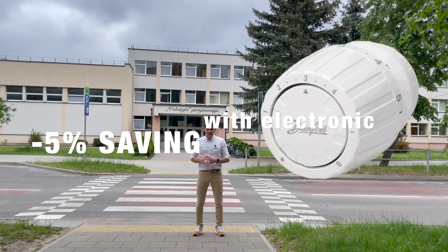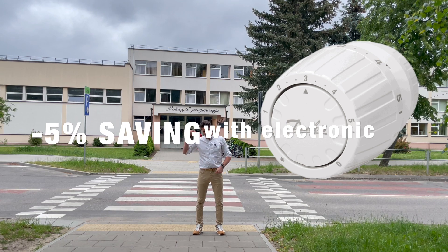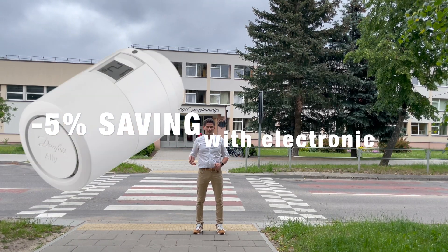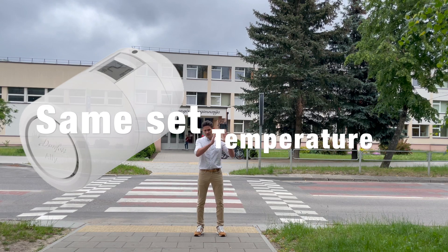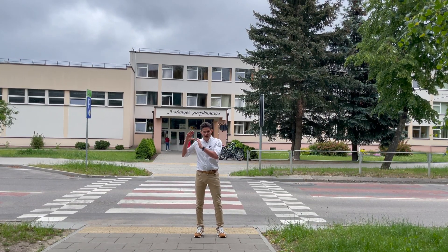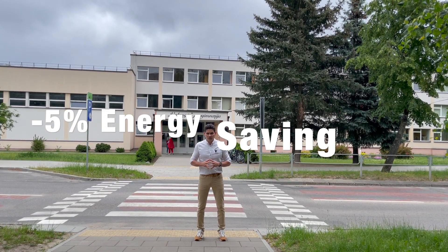How much can you save with a smart electronic radiator thermostat? In theory, just by replacing a self-acting radiator thermostat with a modern electronic one, savings can be five percent — even with no scheduling, just maintaining the same temperature. For example, 22 degrees with a self-acting thermostat versus 22 degrees with an electronic thermostat may give you minus five percent energy saving.